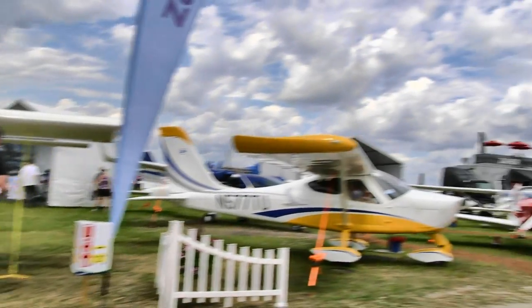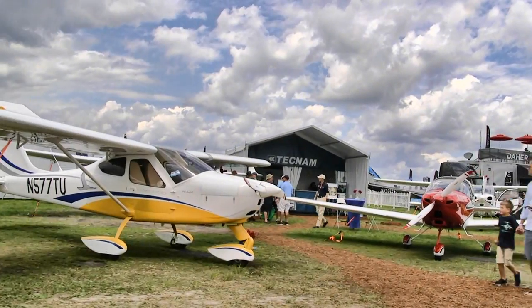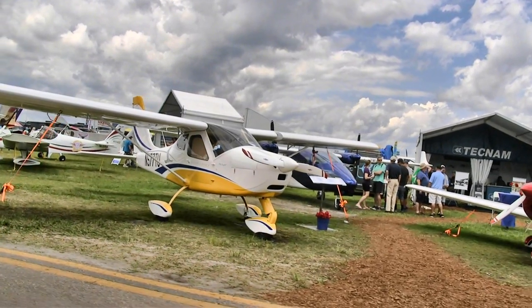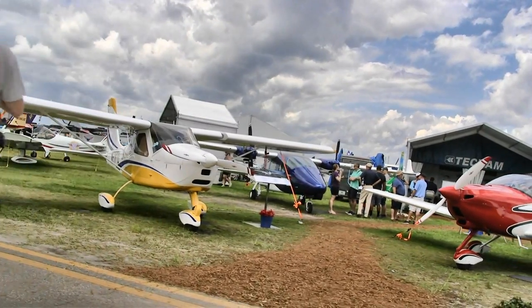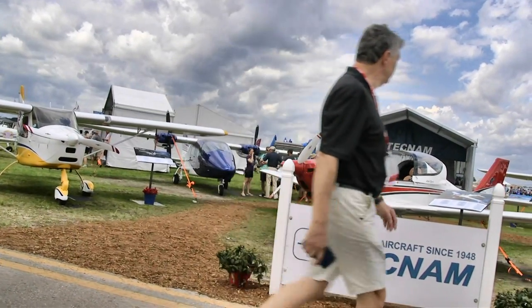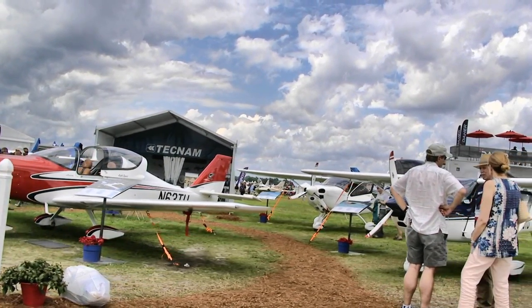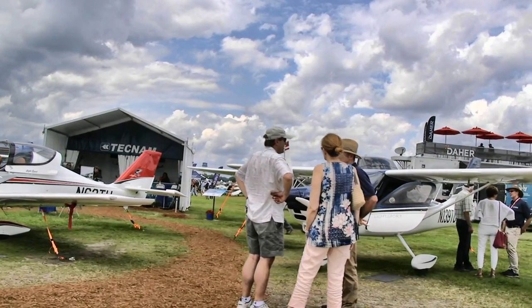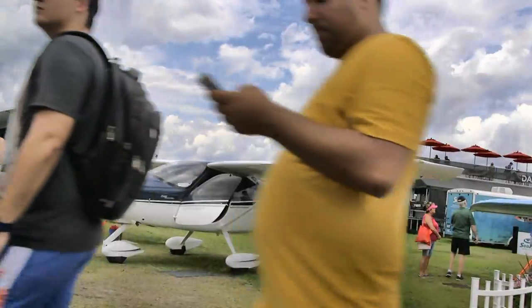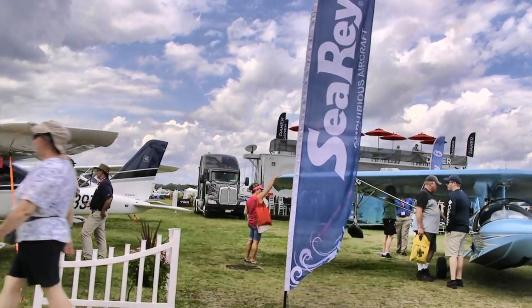Now we've got Tecnam again — let's see how many airplanes they've got. The P92 Eagle in front has over 25 years of experience with thousands flying. Behind it is the Twin — two Rotax engines on a certified aircraft. Up front there's their very beautiful Astore, behind that is the P2010 their certified four-seater, and in the front the darker blue is the light sport model, the 2008, which I think is one of the shapeliest airplanes in the space.